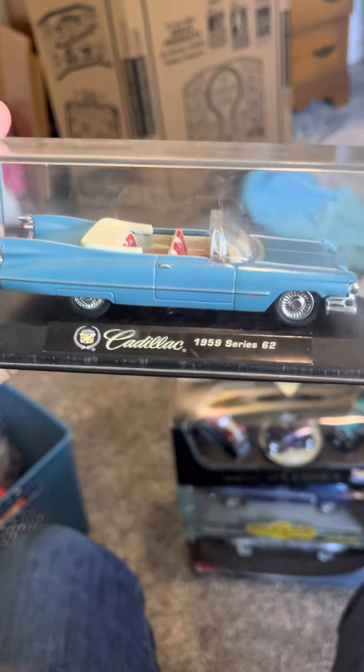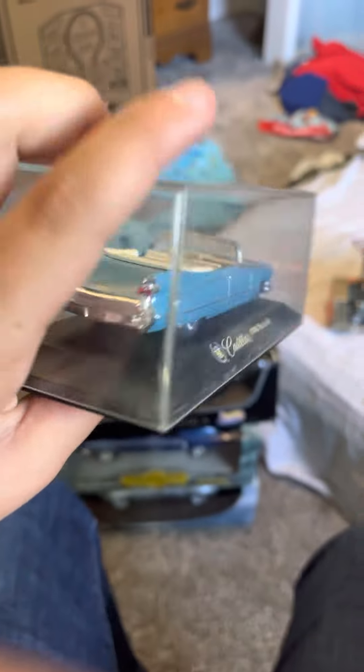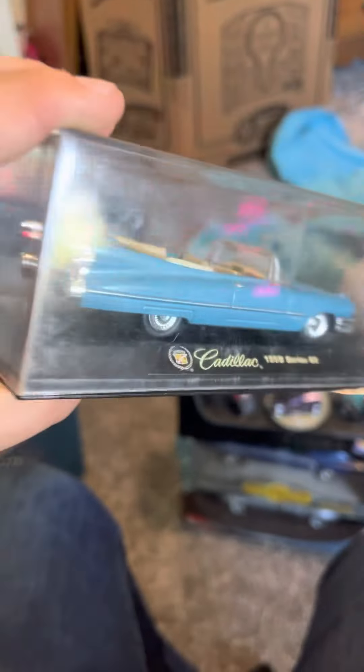Next is a 1959 Cadillac Series 62 in blue with the red and pink interior. I don't know what scale this is, but these Cadillacs are just beautiful. It looks like an Eldorado but it's not.